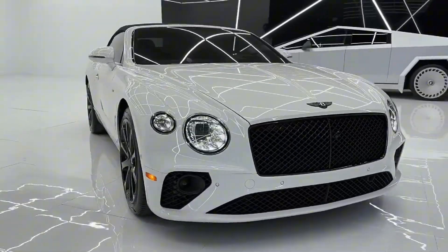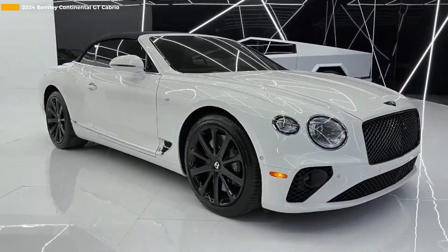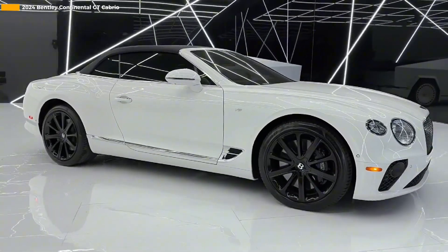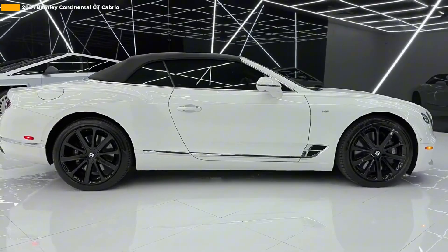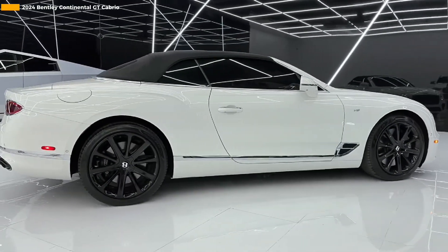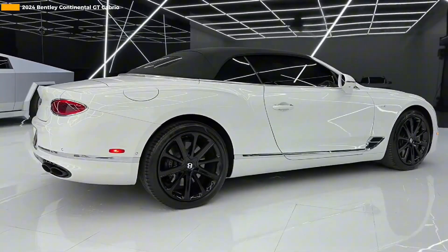Welcome to the 2024 Bentley Continental GT Cabrio, a grand tourer crafted for those who seek the pinnacle of luxury and performance. Whether you're navigating winding mountain roads or enjoying a serene highway drive, this vehicle promises an unforgettable journey.